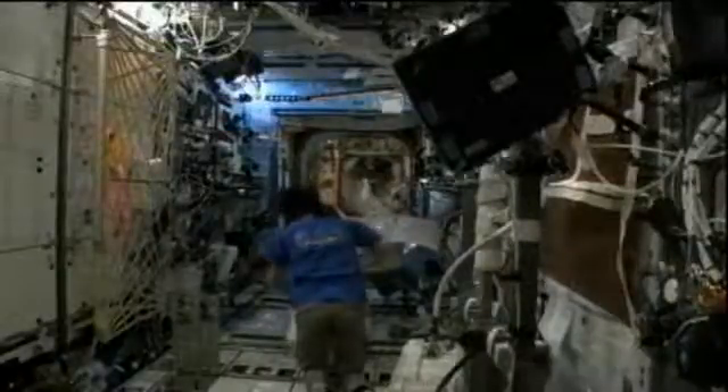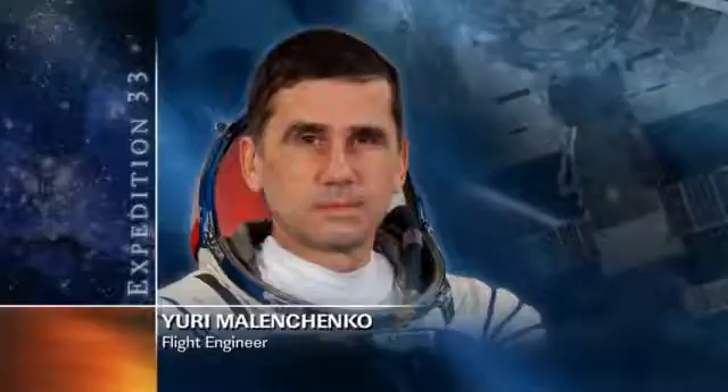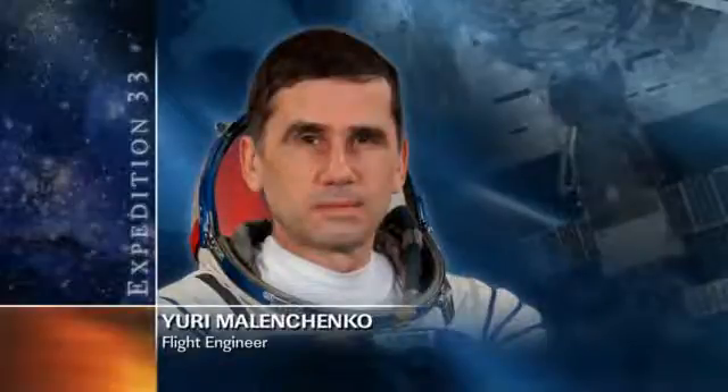Our third Expedition 33 crew member, Yuri Malenchenko, a Russian cosmonaut, is spending his day on his third day of the Kulonovsky crystal experiment, which is a complex study onboard station that looks at the dynamic and structural characteristics of crystal systems that are formed when ions are stored inside of an electromagnetic trap. Aside from that, he'll be doing some routine cleaning work over on the Russian segment, cleaning out a few of the ventilation screens and dust collectors that help to ensure that these astronauts' breathing atmosphere is kept safe and healthy.